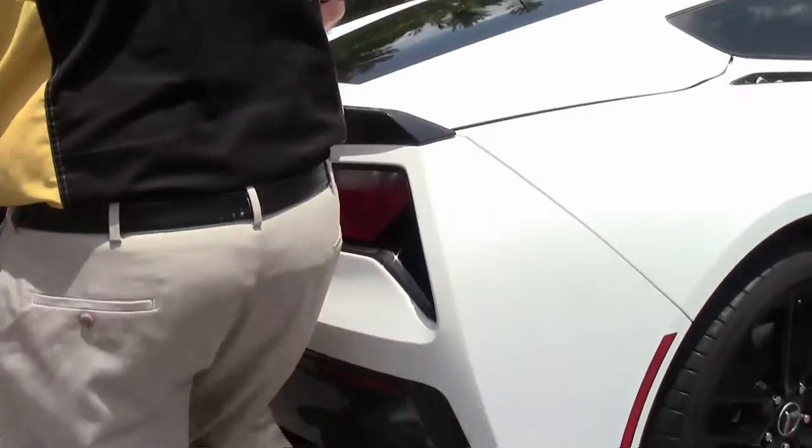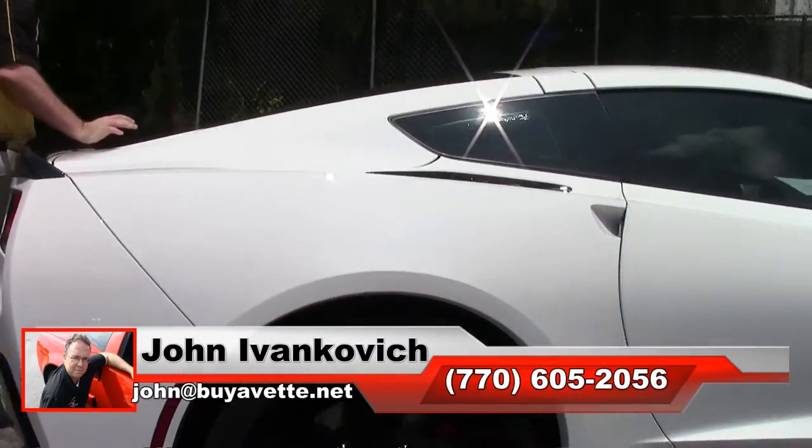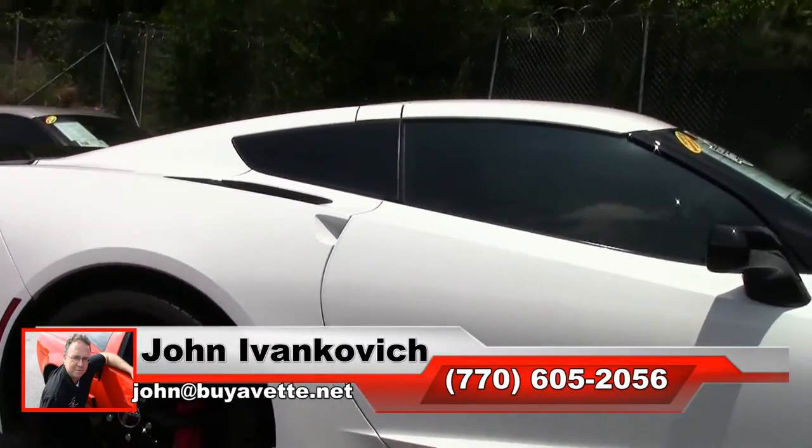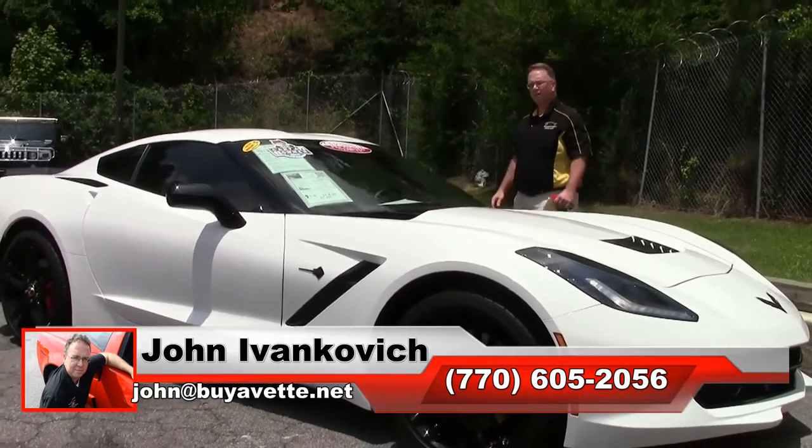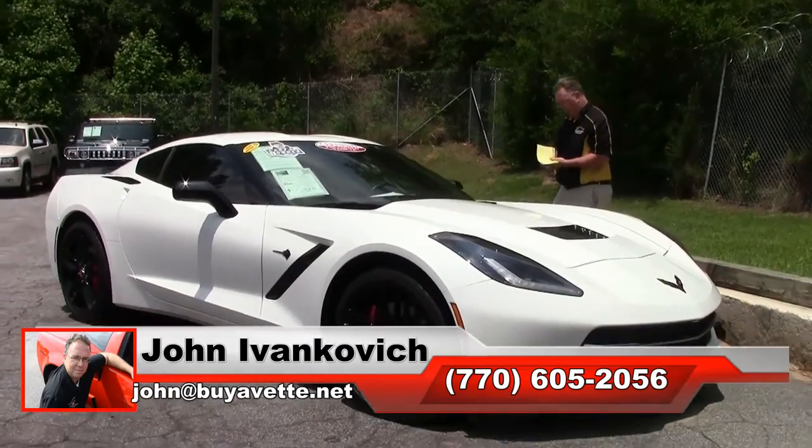Give me a call at 770-605-2056 or email john at buyavet.net if you'd like to know more about this or any of the hundreds of Corvettes we carry in stock. We'll see you all out on the road.